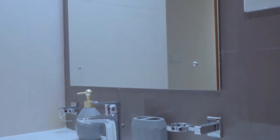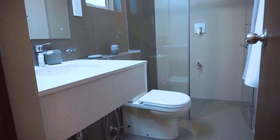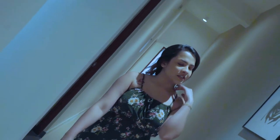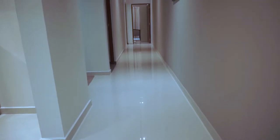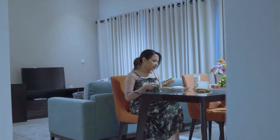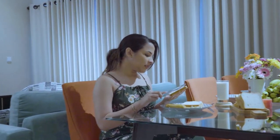This immaculately designed apartment is constructed with the most trusted brands and according to international standards. Its fittings and fixtures are the best without any compromise. Investing in Aurum is more than investing in a home — it is an investment for you and your future.